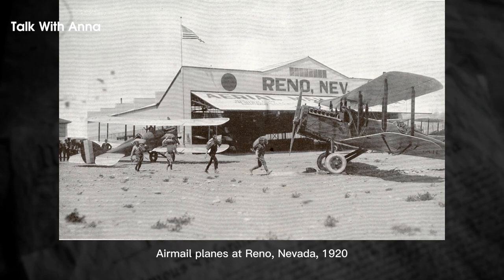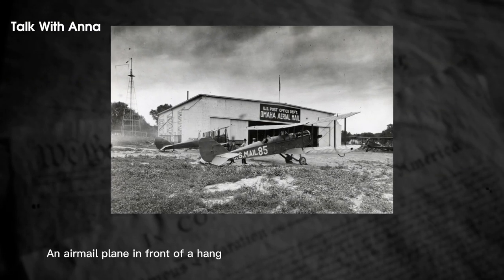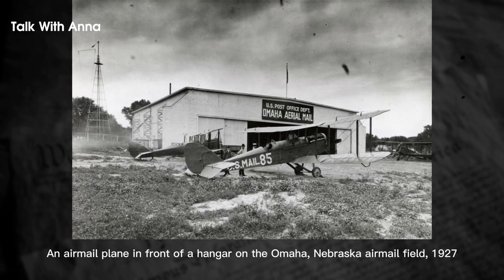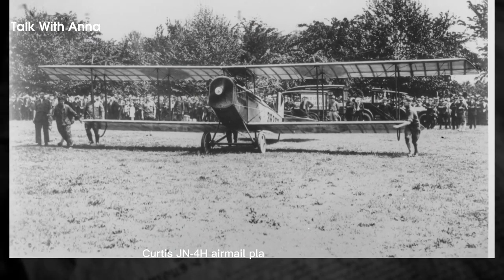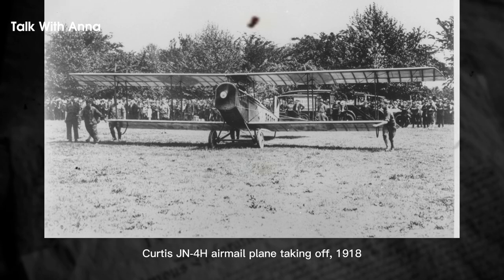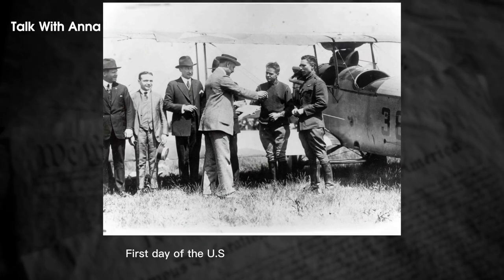Pilots flew in open cockpits in all kinds of weather, in planes described as a 'nervous collection of whistling wires of linen stretched over wooden ribs, all attached to a wheezy water-cooled engine.' A 1918 article titled 'Practical Hints on Flying' advised pilots to always remember that the engine may stop and to keep this in mind at all times.